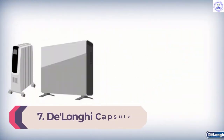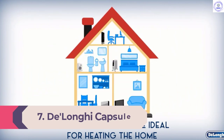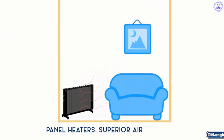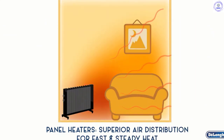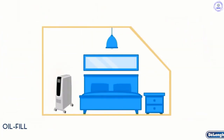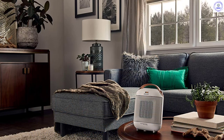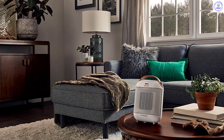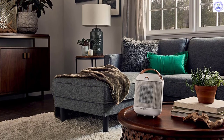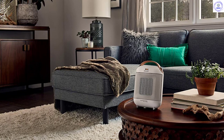Number 7: De'Longhi Capsule Compact Ceramic Heater. The De'Longhi Capsule Compact Ceramic Heater is specially designed to add coziness to rooms up to 100 square feet, making it perfect for a home office or smaller bedrooms. You can flip between two heat settings — low or high — to find the level of warmth that's right for you. While this space heater doesn't have a lot of bells and whistles, it does have a tip-over safety feature to shut off in case of a fall. It's also lightweight and can be easily moved from room to room.